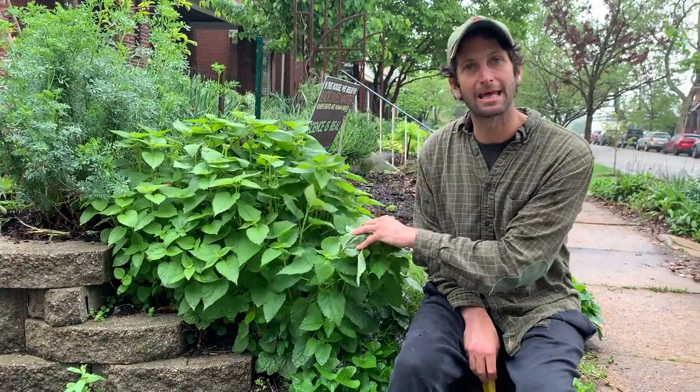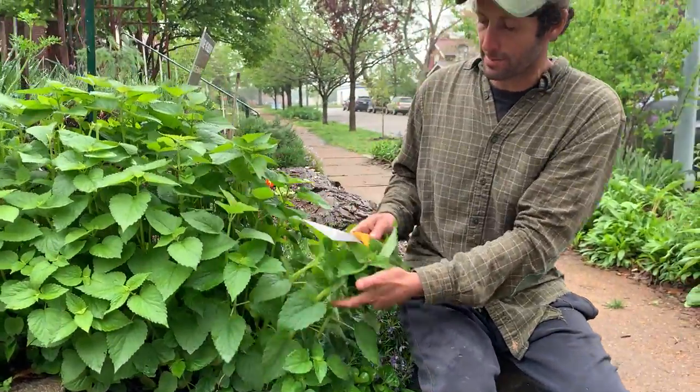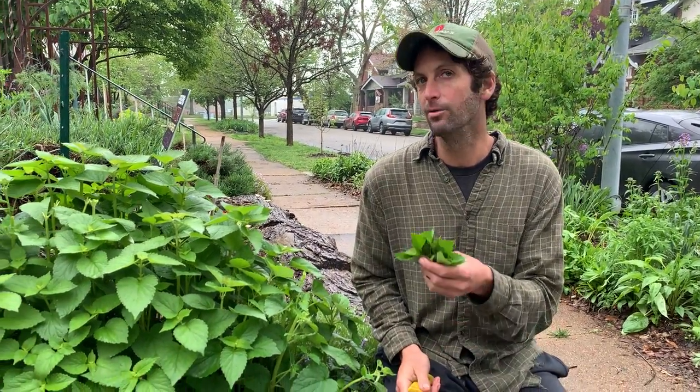When the leaves are like this, they're really nice and tender. You can harvest them basically for salad greens — I'll come in here and get the tops, just cut the tops off. All this is amazing in salads. As it continues to grow, it will make these beautiful purple flowers.